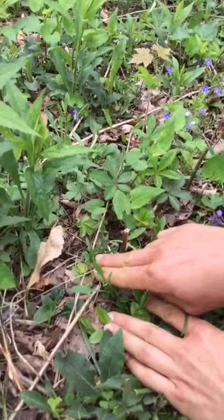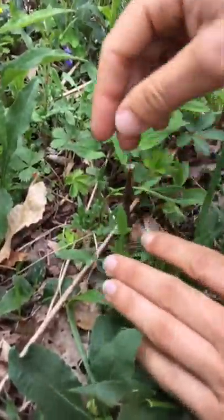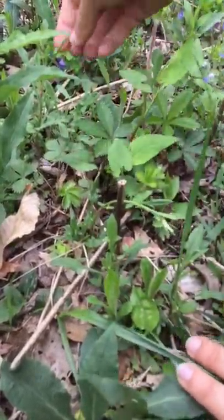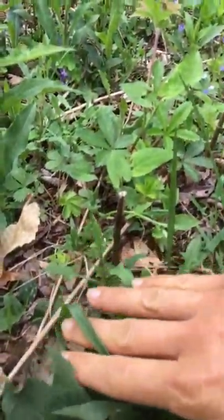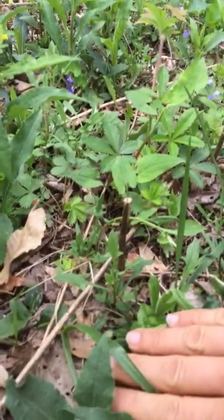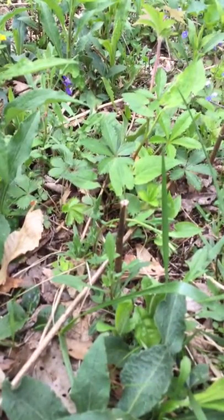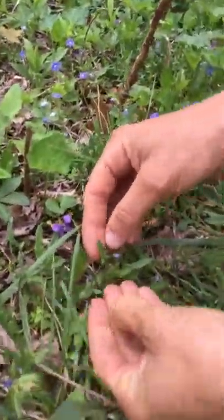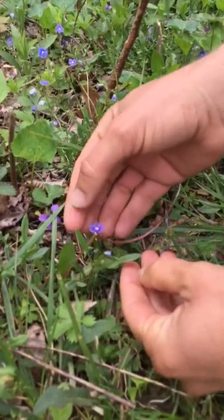What we like to do is just gather a bunch of it when we see it. Often when you see it there's a little tribe of it — a nice colony. Of course we leave more than we take because we want it to proliferate and respect the plant. We just kind of throw it in everything — on a salad, in a burrito, on a sandwich. It's just a great flavor and a really good texture too, kind of crispy.